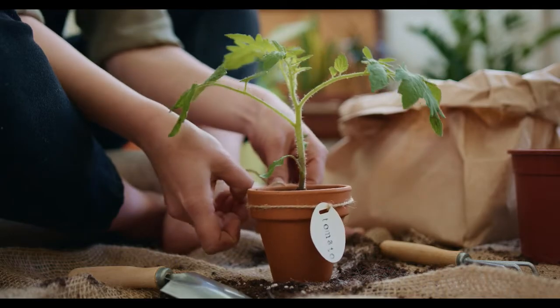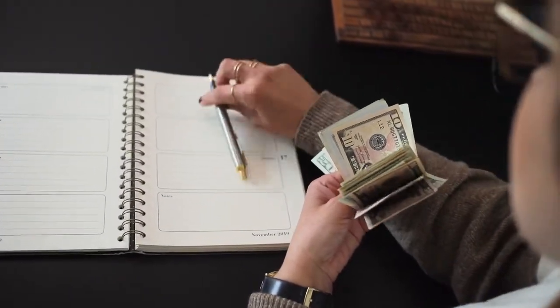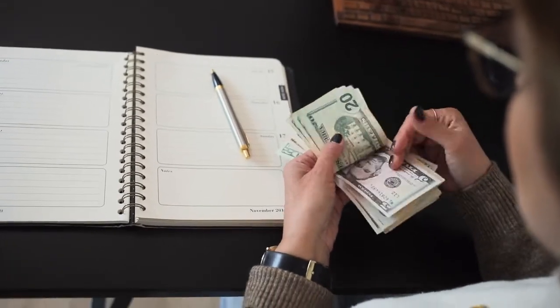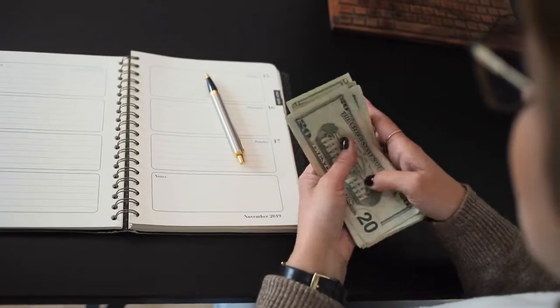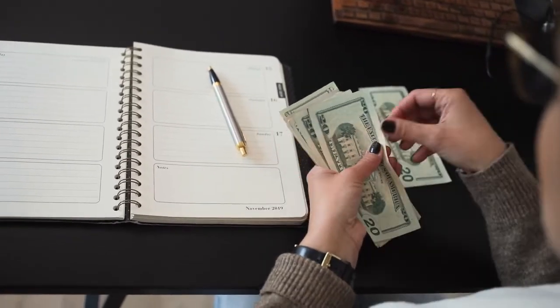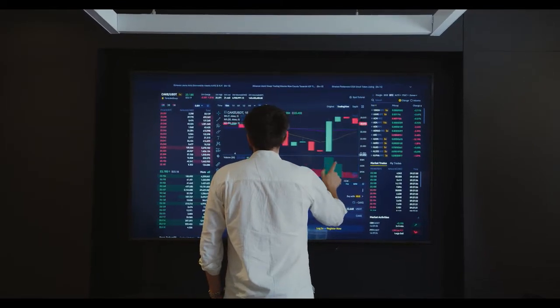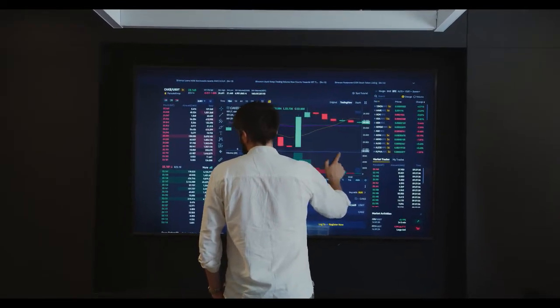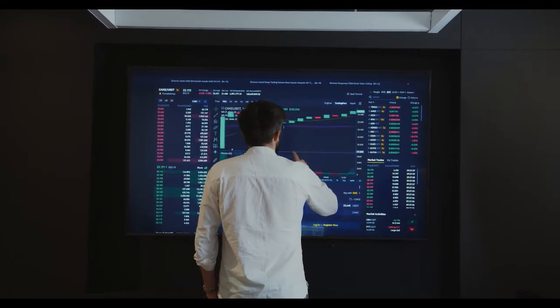A daily candlestick close above the weekly support level at $135.71, and preferably above the 200-day SMA at $140.54, will indicate a resurgence of buyers and suggest that Sol could retest the 50-day SMA coinciding with the daily supply zone extending from $169.79 to $179.19, constituting a 33% advance.